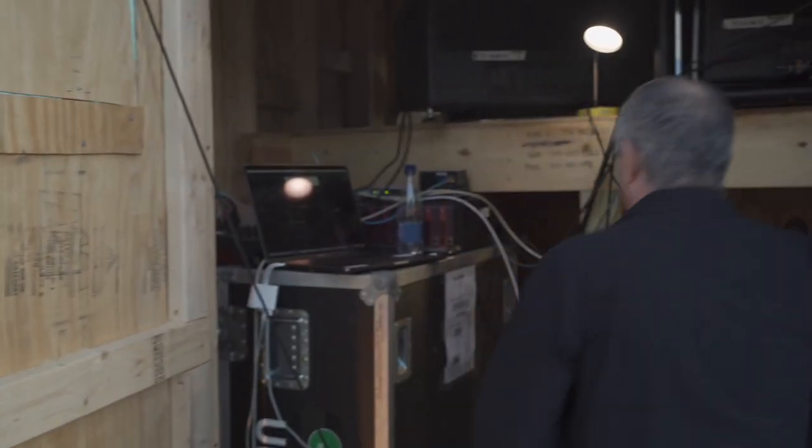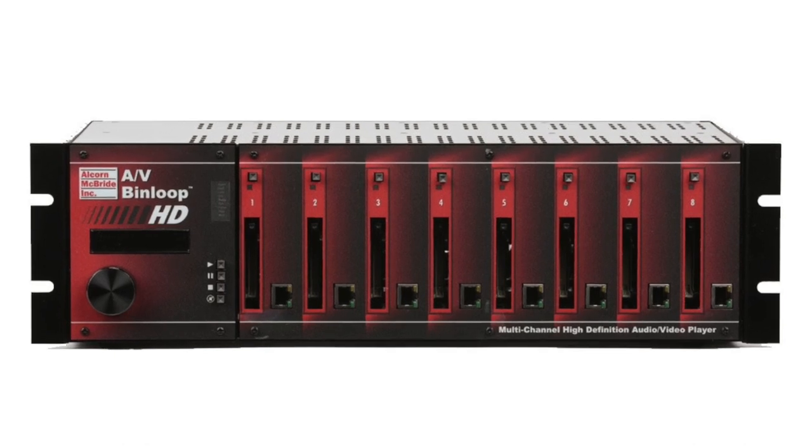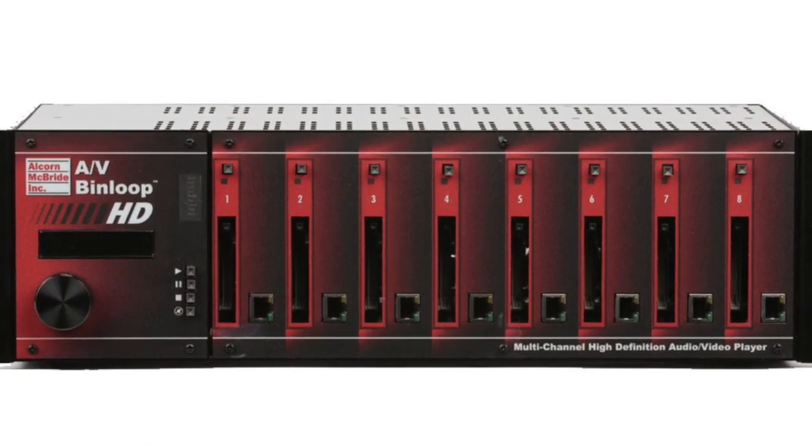This is a media player that we're using. It's called an Alcorn McBride. It's an excellent media player.